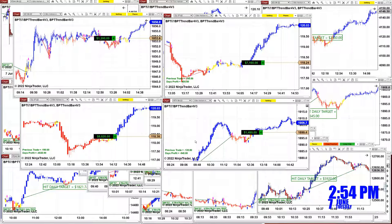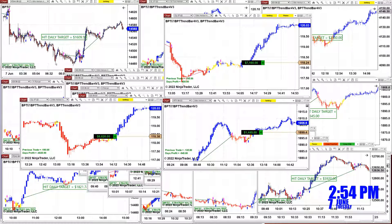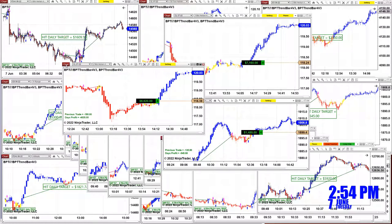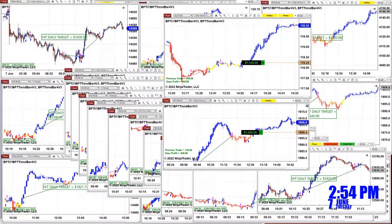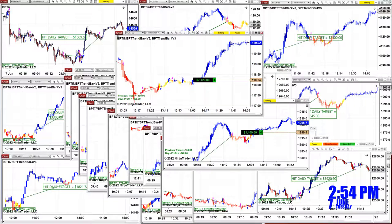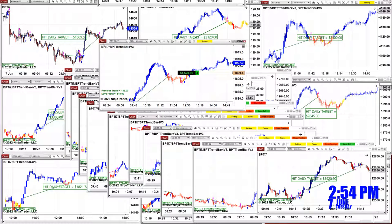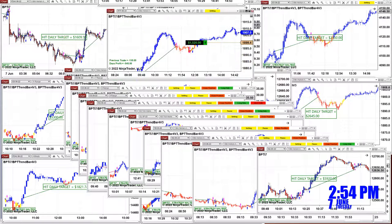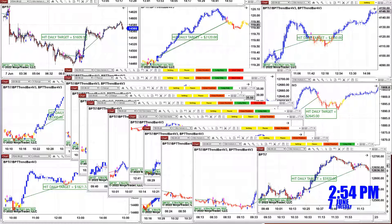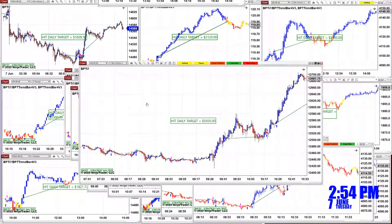We still have four charts open. We have the gold 1200 on the last trade, the CL 6620 still open, the CL one-minute 7120 on the last trade, and the Russell 1500 on the last trade. Most of those charts were covered on the other channel.